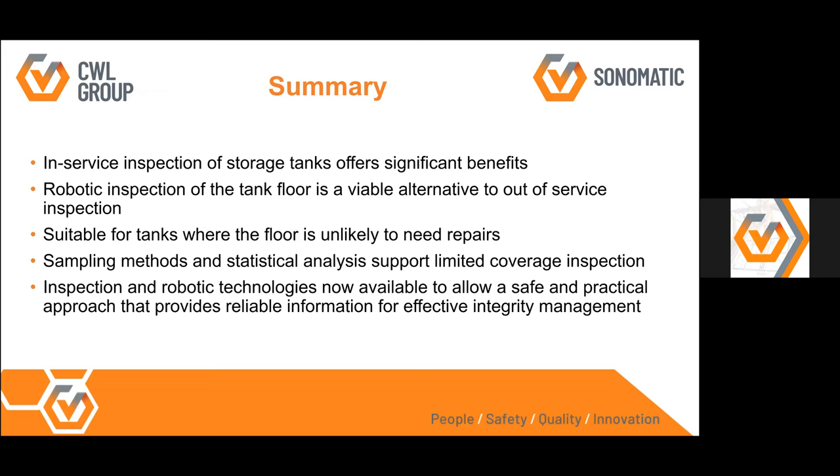In summary, when speaking with clients about inspecting a tank in service, we're normally looking at tanks where clients have determined there is an unlikelihood of needing repairs — tanks not expected to have significant corrosion inside. The ultimate goal is to deploy the robot in-service to a tank which clients believe does not have significant corrosion, so we can keep that tank online as long as possible. We're looking for tanks with lower corrosion so we can extend their service life without taking them out of service.